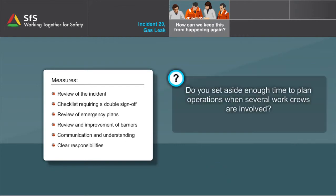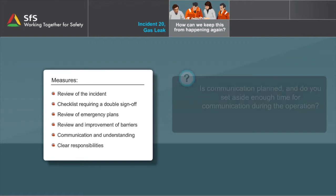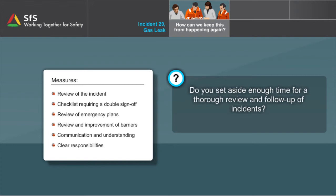Do you set aside enough time to plan operations when several work crews are involved? Do you set aside enough time for all control routines? Is communication planned and do you set aside enough time for communication during the operation? Do you set aside enough time for a thorough review and follow-up of incidents?